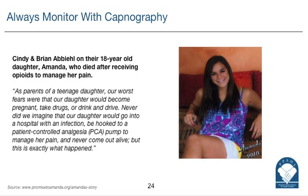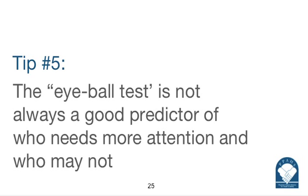Yeah, complacency can get us every time. That is correct. The eyeball test is not always a good predictor of who is going to need more attention. Continuous monitoring has been a huge plus for us, but it will never replace the human factor. You have to put your eyes on the patients, observe them, know their histories, know what they looked like the day before and at the beginning of the shift, note any changes, monitor them closely, and then pray they have good outcomes.